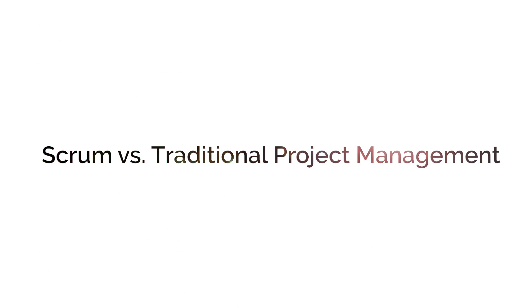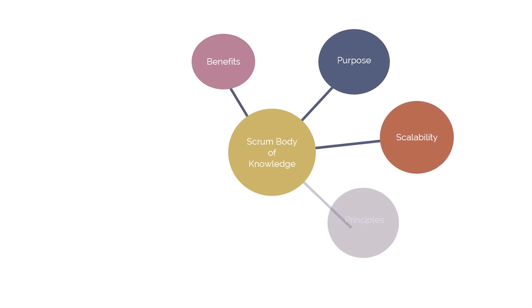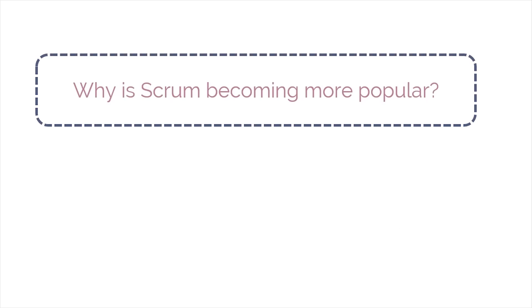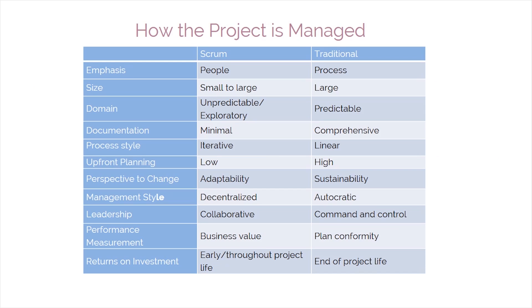Hello, and welcome to Module 20 of our Scrum study course on the Scrum Body of Knowledge. So far, we have discussed the benefits, purpose, scalability, principles, processes, phases, and aspects—everything one needs to know to implement Scrum. Have you ever wondered why Scrum is becoming more popular with every passing day? The simplest answer is that Scrum is better than traditional project management methods in many ways. Let's take a look at the differences between Scrum and a typical traditional project management model in a detailed way.